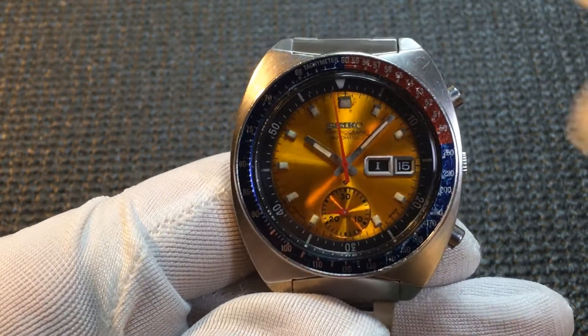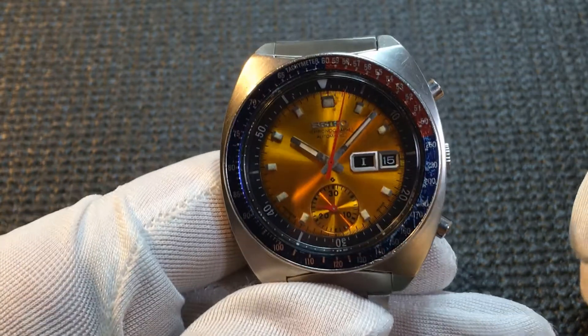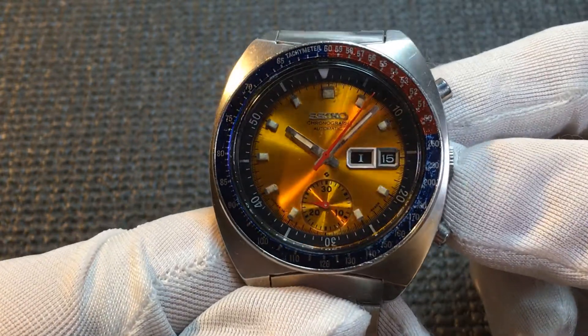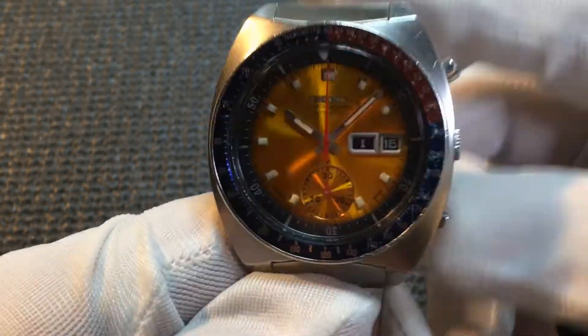The chronograph is operated by the two pushers on the right-hand side — one at two o'clock and one at four o'clock. The two o'clock pusher starts and stops the movement of the timer. At four o'clock, pressing that pusher resets the chrono back to zero.